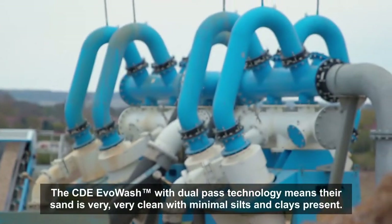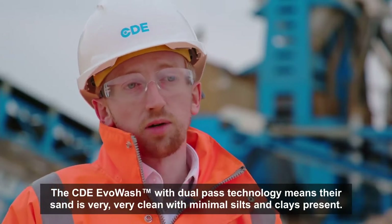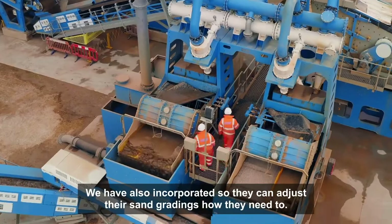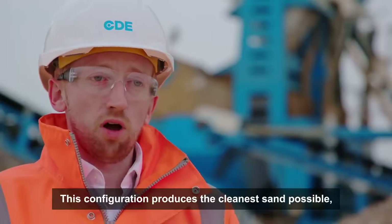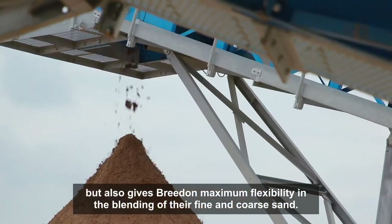The CDE wash with dual-pass technology means their sand is very, very clean with minimal silts and clays present. We've also incorporated the ability to adjust their sand gradings as they need to. This configuration produces the cleanest sand possible, but also gives Breedon maximum flexibility in the blending of their fine and coarse sand.